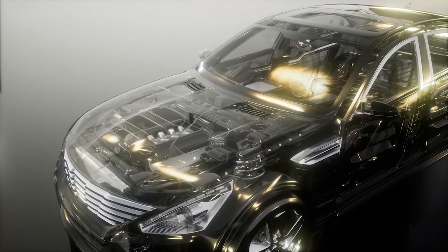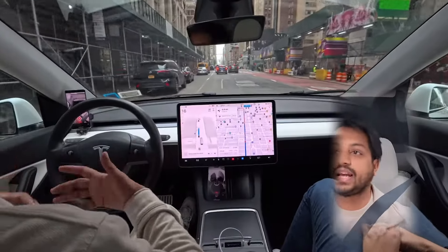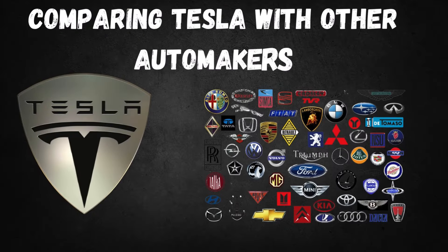With this unique combination of robust hardware, sophisticated software, and continuous learning, Tesla's FSD is truly at the cutting edge of automotive technology, setting it apart from the competition.